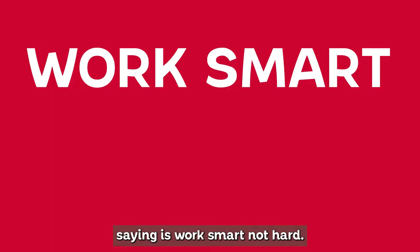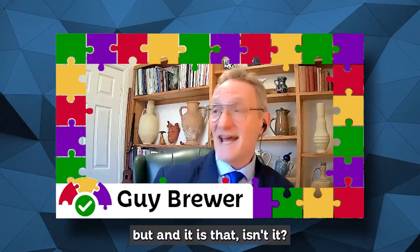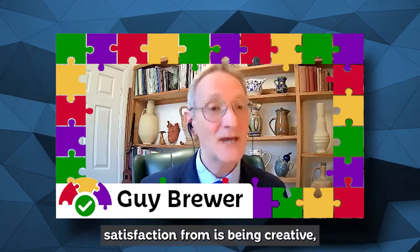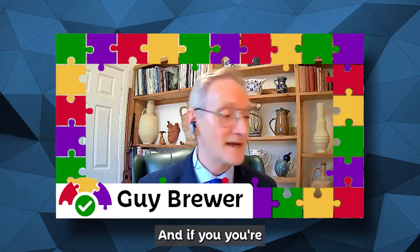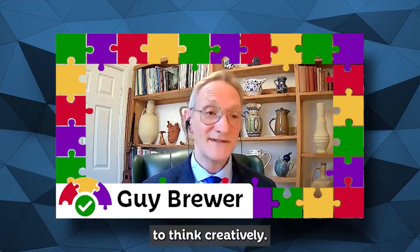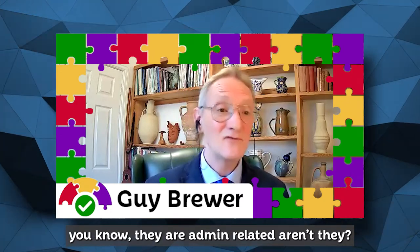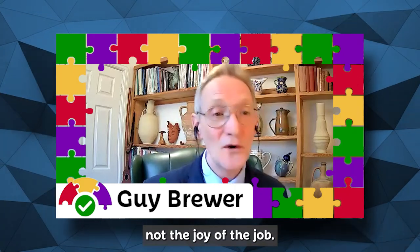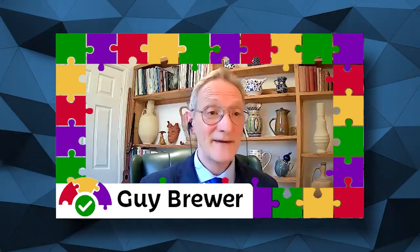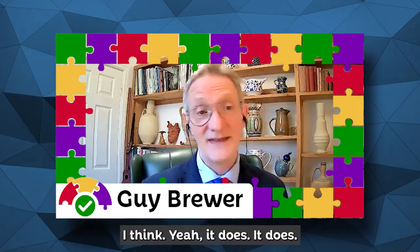I think what you're saying is: work smart, not hard. Exactly — beautifully put. Because where we get our job satisfaction from is being creative, coming up with ideas. If you're dragged down by the drudgery of reading and writing, you're not in a great place to think creatively. If you've got technology to make those tedious, often admin-related tasks easier, it gives you that space to really do the bit that you signed up for — whether it's a course or work, it gives you that platform.